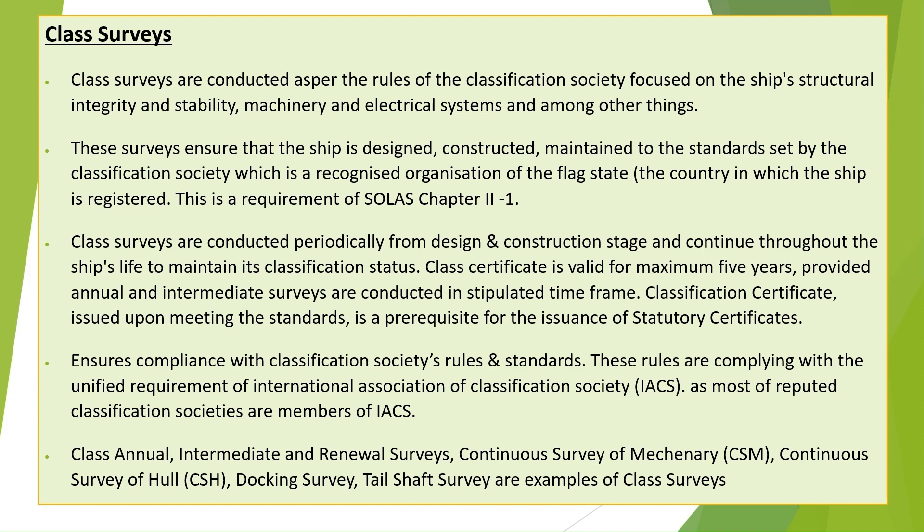As most reputable classification societies are members of IACS, examples of class surveys include: Class Annual, Intermediate, and Renewal Surveys; Continuous Survey of Machinery (CSM); Continuous Survey of Hull (CSH); Docking Survey; and Tail Shaft Survey.